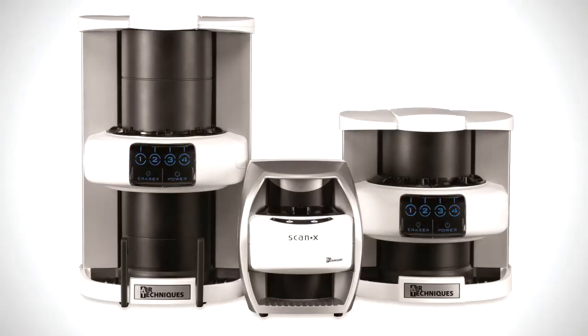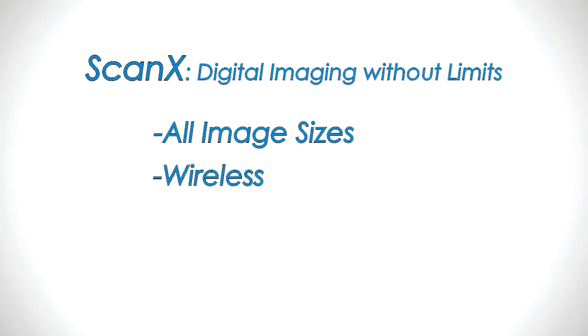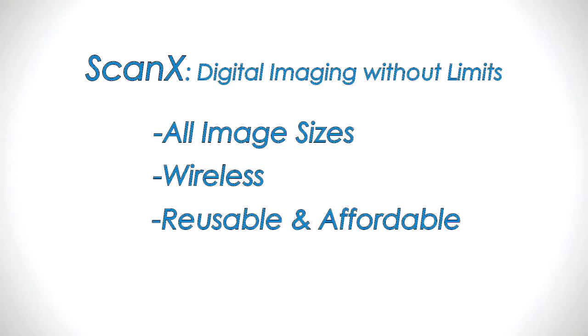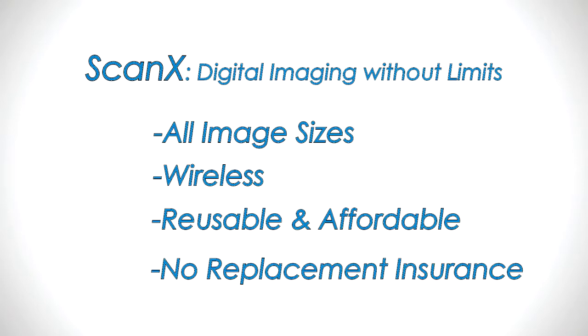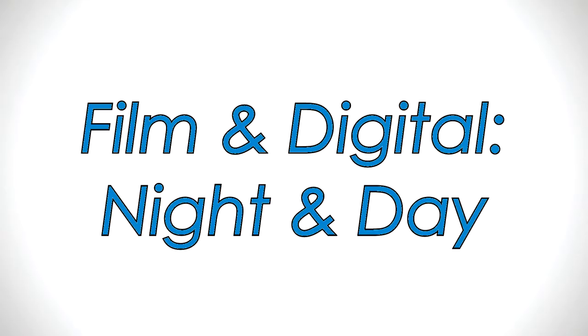Patients absolutely love the comfort of scanX's soft, flexible plates. In addition, scanX has several major advantages over digital sensors: unlike hard sensors, scanX offers all the image sizes film does, it's wireless with no inconvenient cables, and most scanX plates — which can be reused thousands of times — cost under $40. Unlike with sensors, there's no need for costly replacement insurance.